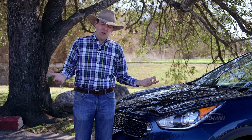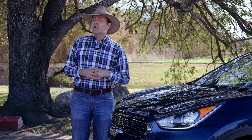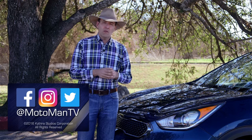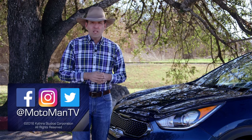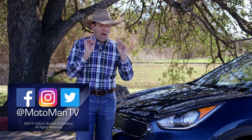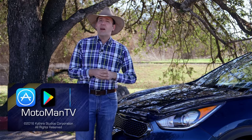Let me know what region of the world you hail from — in the comments below or via our social media, Moto Man TV, all one word, on Facebook, Twitter, and Instagram. Also make sure you download our new mobile application, optimized for Season 7, and by the way we are live on five international airlines.